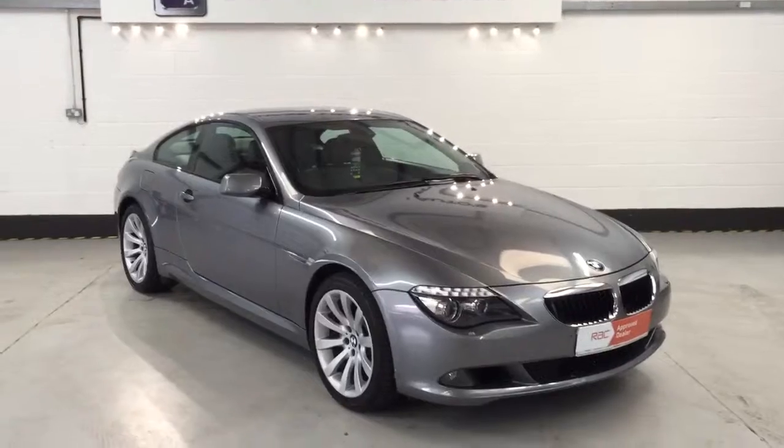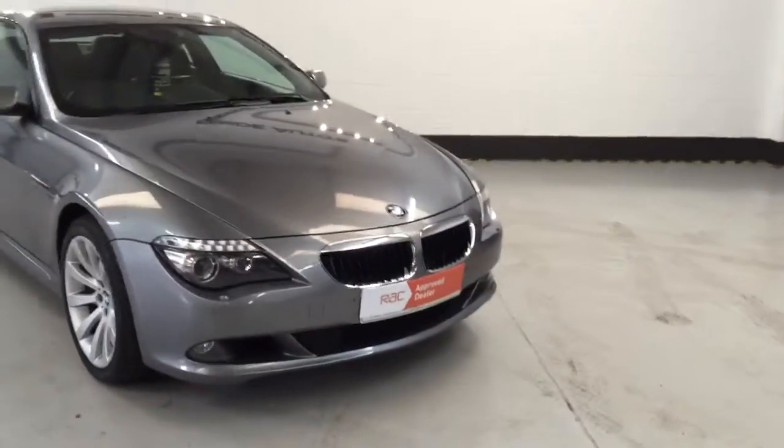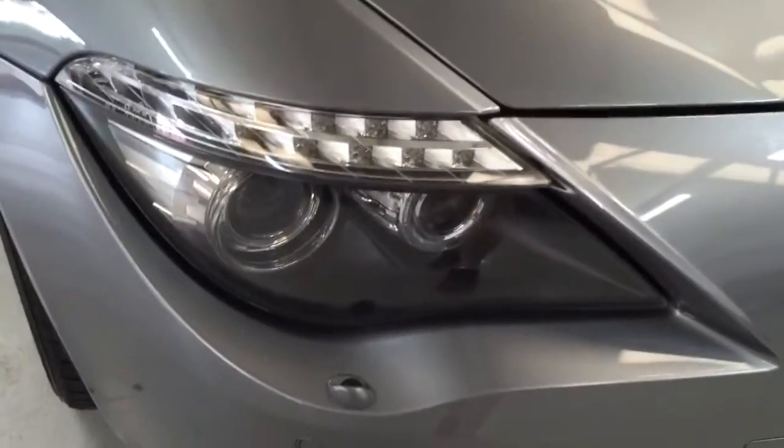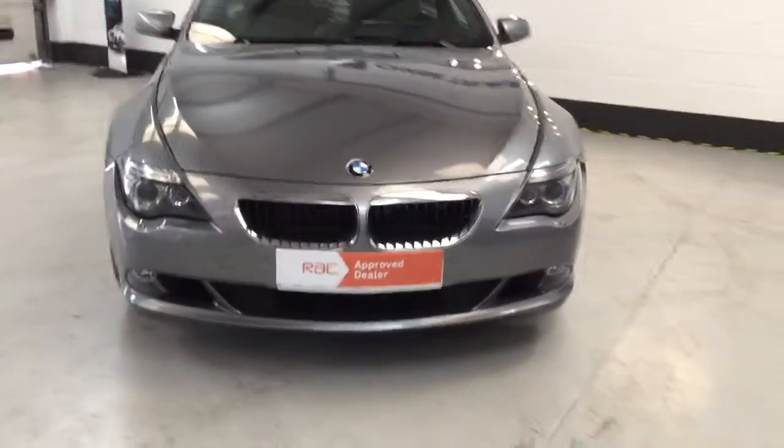The car is finished in metallic space grey. As you can see from the front of the vehicle, it's got the corona rings, or angel eyes as you call it. These are also adaptive, so it's obviously got high beam assist on it.